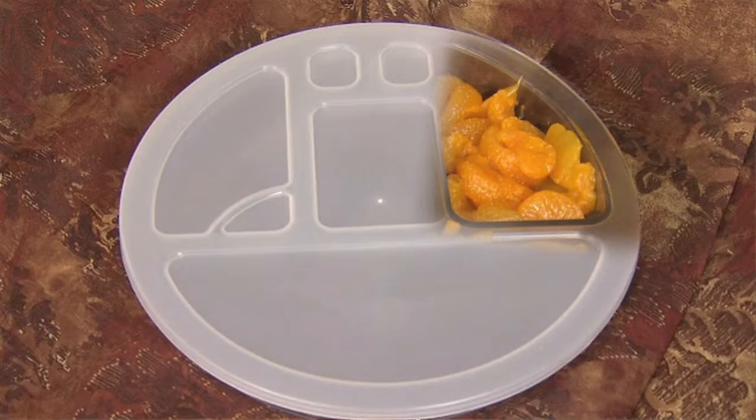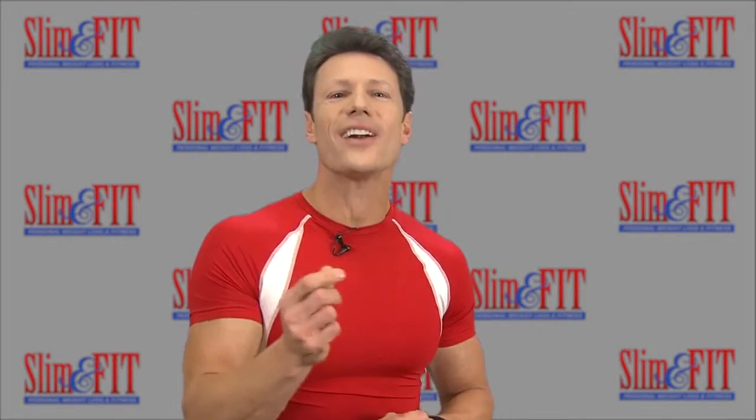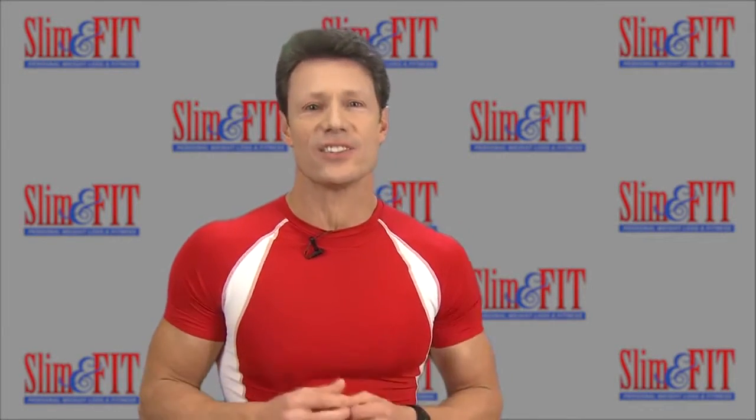The upper right-hand triangular compartment is used for the fruit section. Fruits are an intricate part of a healthy body. This food group supports a healthy weight by providing you with fiber, water, and a blast of antioxidants for your skin, gums, and immune system.